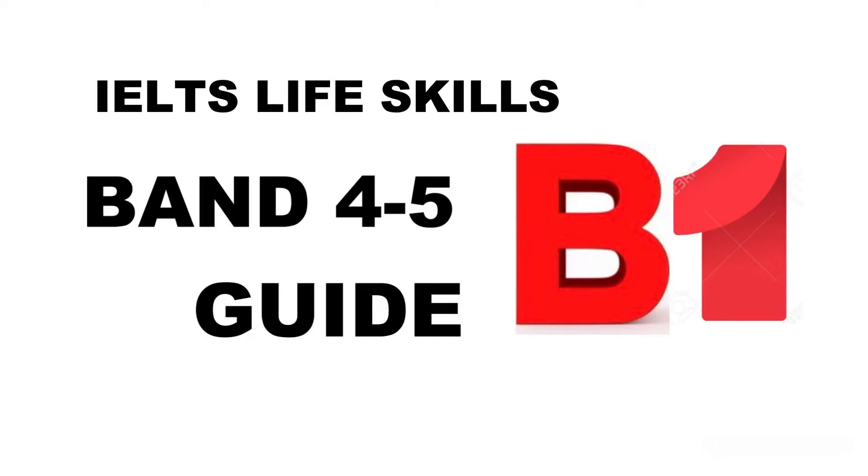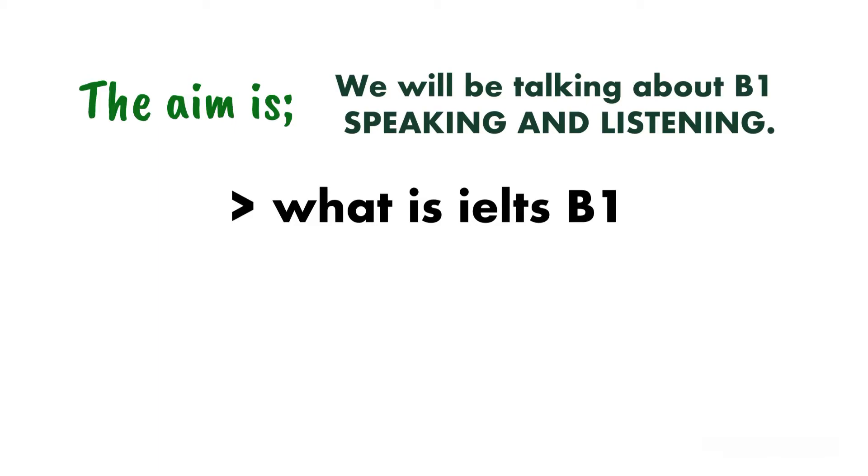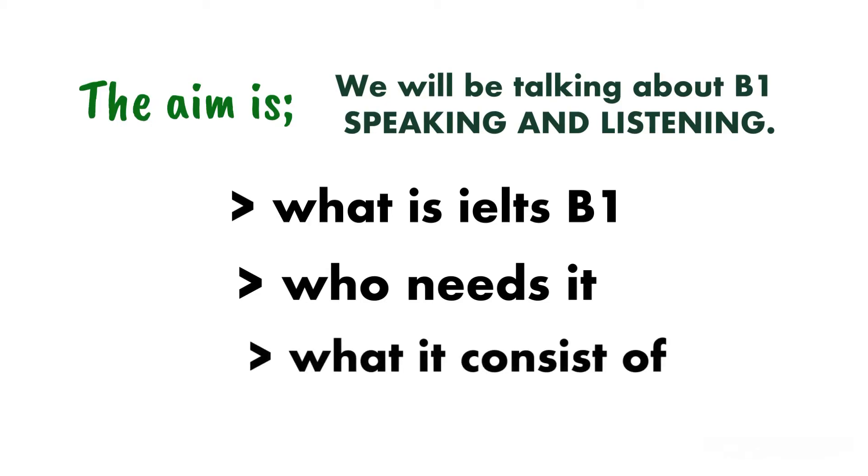IELTS Life Skills B1 Band 4-5 Guide. The aim is we will be talking about B1 speaking and listening, what is IELTS B1, who needs it, and what it consists of.